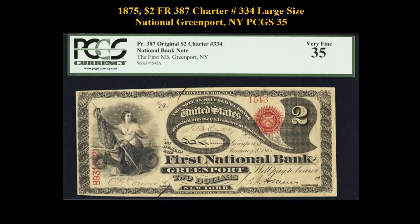1875 $2 Freeburg No. 387, Charter No. 334, Large Size National, Greenport, New York, PCGS 35.